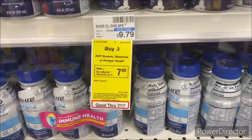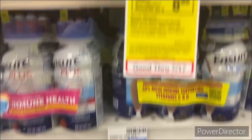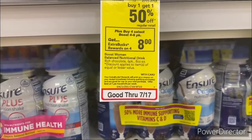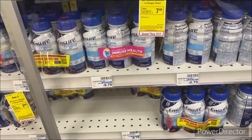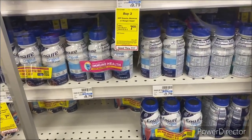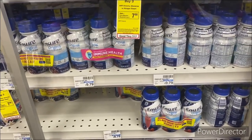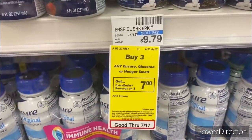The next deal: buy three any Ensure, Glucerna, or Boost Smart, get back a $7 Extra Buck. I'm also picking up four Boost Plus — buy one get one 50% off — to get an $8 Extra Buck. I'll put the Boost and three Ensures together. For the Glucerna mini treats, buy three get a $7 Extra Buck on a different account. For Ensure and Boost, I'll use two $4 off two Boost manufacturer coupons, a $5 off $25 protein shakes and bars CRT, a $5 off two Ensure manufacturer coupon, and possibly a $3 off one Ensure paper coupon. I'll be using my PEBT card.